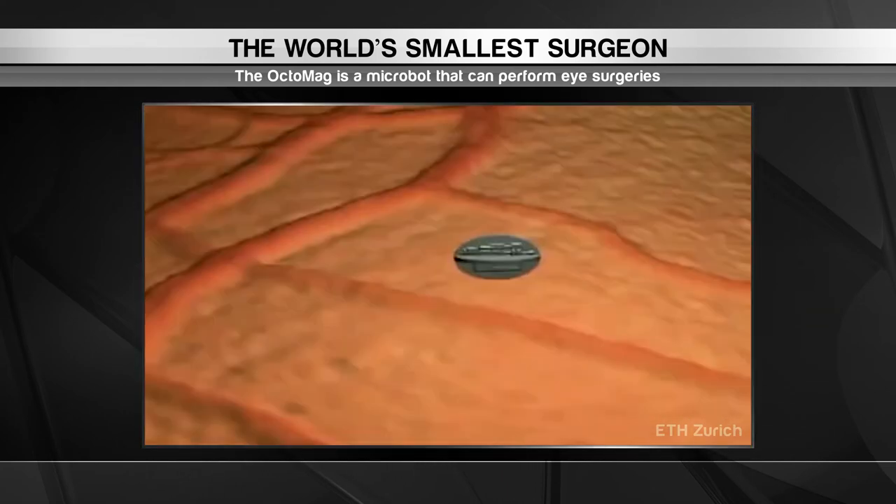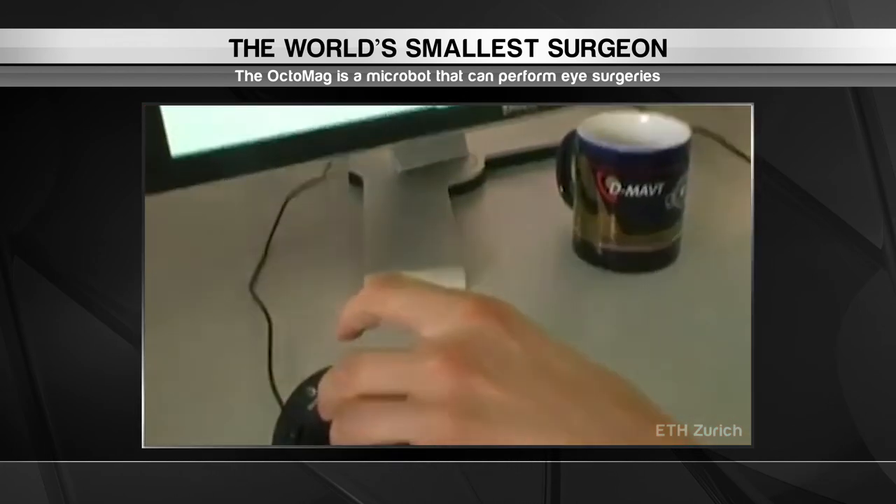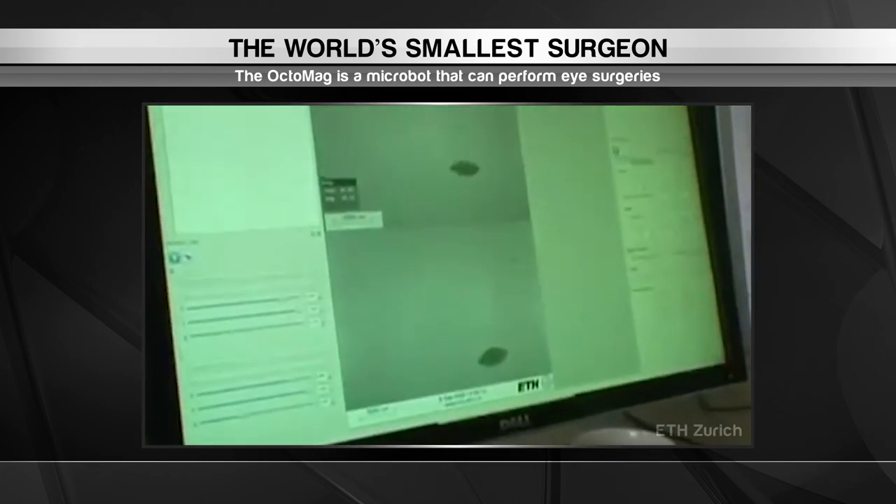The device is so small it can even help dissolve individual blood clots in the eye. The Octomag has been successfully tested on rabbits and the researchers hope to move it towards human trials in the coming years. And that's our wrap of the top innovations from around the world.